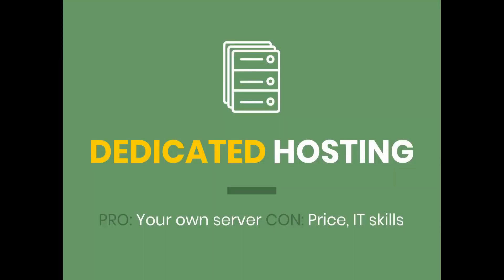One step above VPS is dedicated hosting. This is where you actually get physical resources — a physical web server that is all yours, and that's where your website runs. This is generally expensive. Just having browsed around, I've seen prices anywhere from about $75 to $200 per month for dedicated hosting plans. So this is something you're really only going to need if you have a high traffic website and you're a technical kind of person.